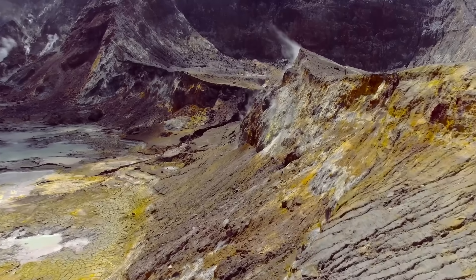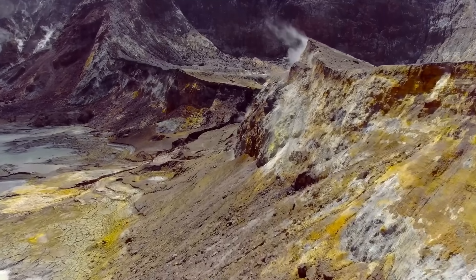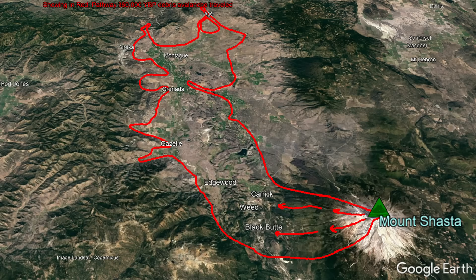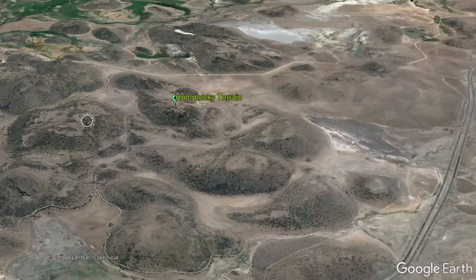Eventually, this alteration reached such a point that all at once, 360,000 years ago, 45 cubic kilometers of the mountain collapsed in a massive landslide. Within 20 minutes, this landslide had covered approximately 285 square miles of land, where material largely moved as several hundred-foot-thick blocks, forming large hills that we today refer to as hammocky terrain.